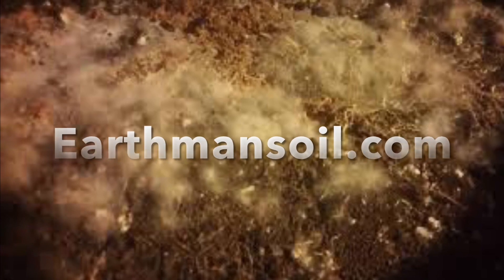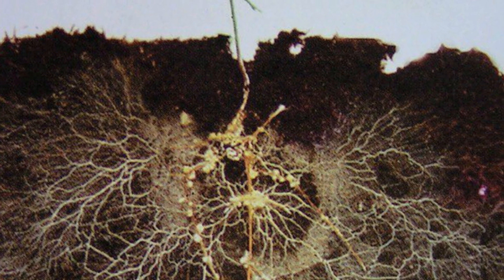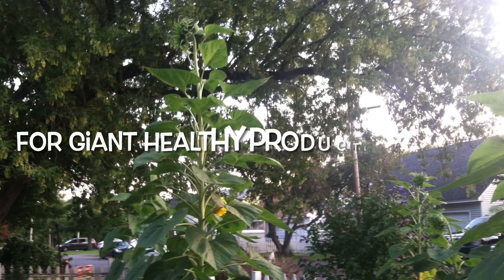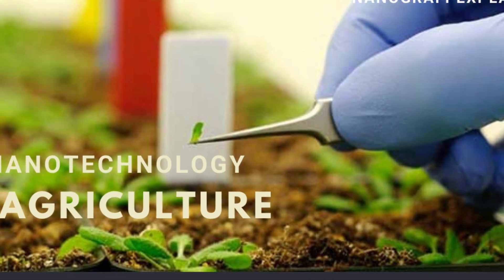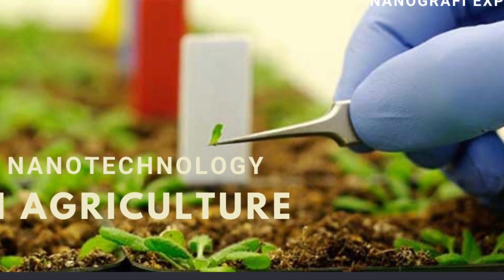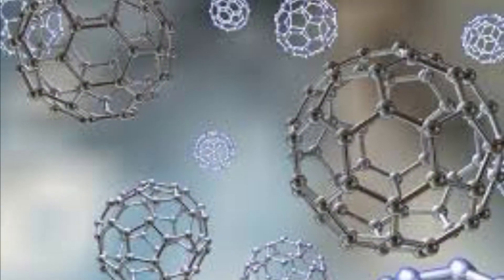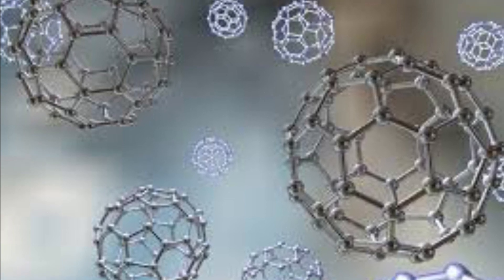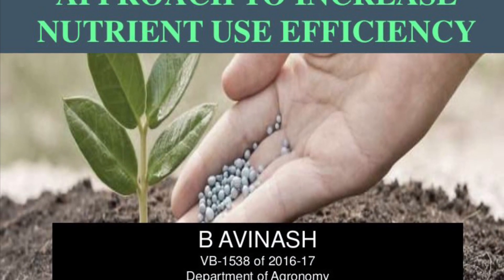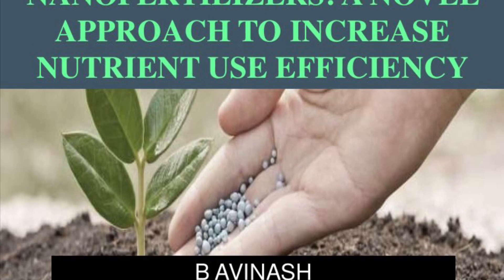Greetings, this is Earth Man from earthmansoil.com — God bless you guys and I hope you're doing well. We're going to talk about nanotechnology and agriculture and how you can use it in your grow room, your backyard, your farm, whatever the case might be. In particular, we're going to talk about nanoparticles of key nutrients that are less than one hundredth of a nanometer, and these tiny things are going to be the key to the challenges that we face.